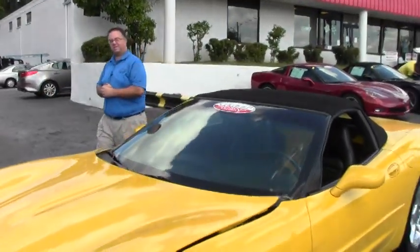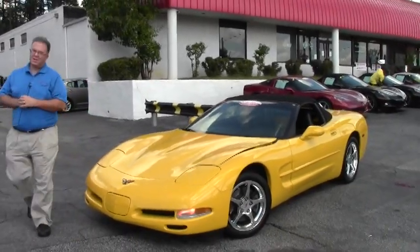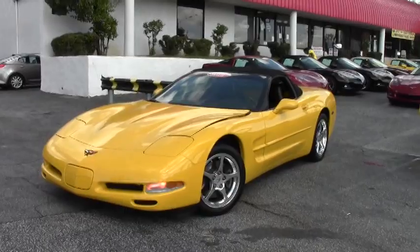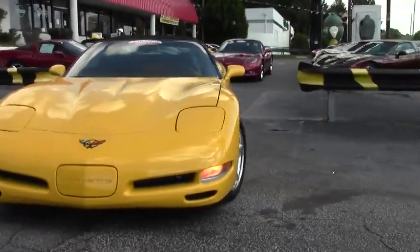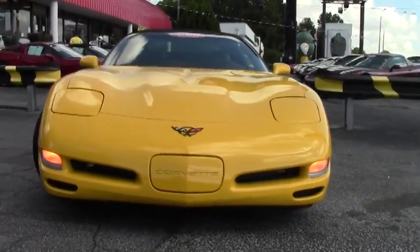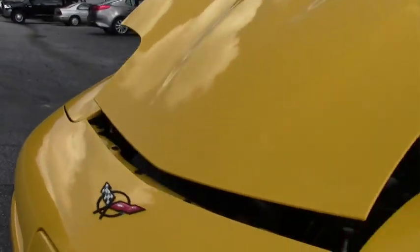Welcome to Buy A Vet folks. Today we're going to take a look at a very beautiful yellow convertible. This car is a 2001 with only 14,000 miles on it — a very, very nice low mileage car. The front is free of any rock chips or paint chips, nice and clean like it should be. Of course, for a car with only 14,000 miles on it, that's what you would expect.